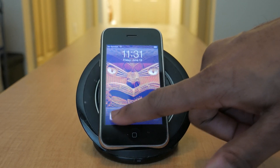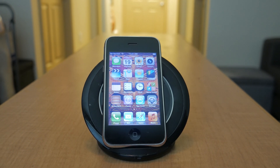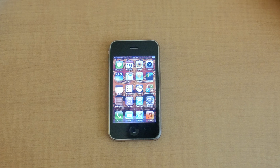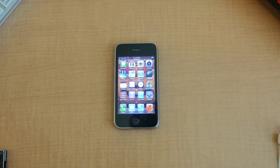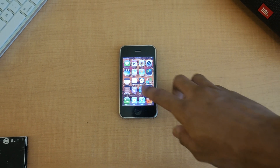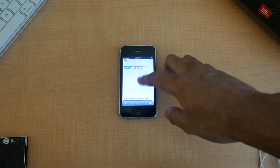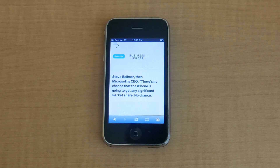And so the first iPhone was out — the game changer, the trendsetter had come into existence. Other companies must have been shaking, worried, figuring out what to do next, anxious. Except they actually didn't really give a crap — they basically weren't worried at all. In fact, they kind of did the opposite of caring. Look at some of these quotes from executives from big companies.